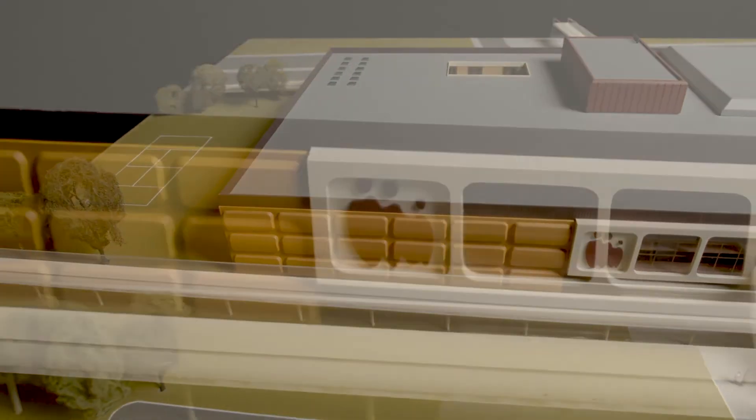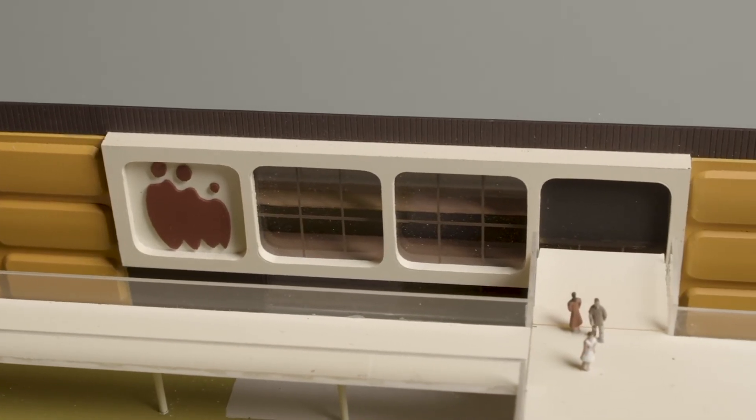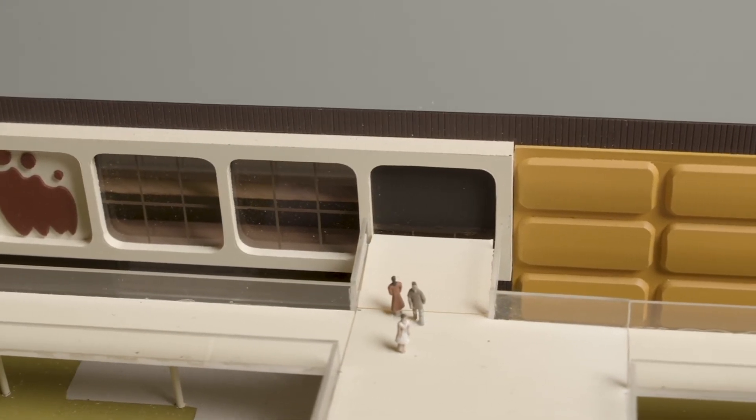The original outside design had this orange fascia. This was to have a bright building stand out in what was perceived to be a dull concrete town.